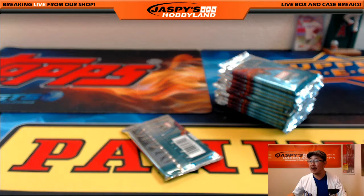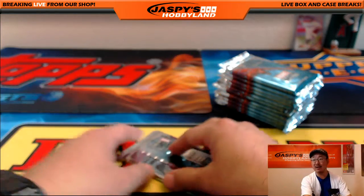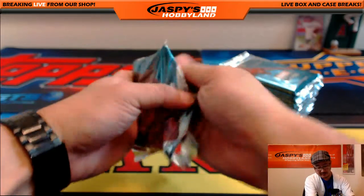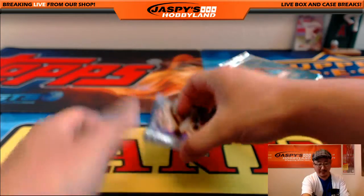We do have one-box random pack breaks. Each pack will cost you $19.99. You just get a random pack, see what happens. A lot of great value in this, ladies and gentlemen. So check it out at jazbeasthobbyland.com. As for Gary, good luck, man.